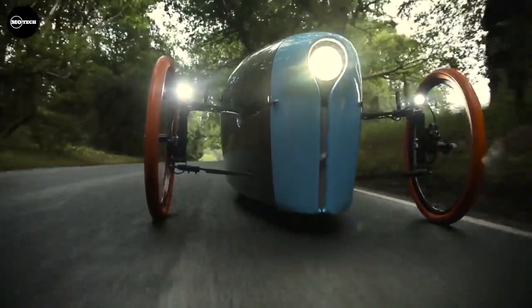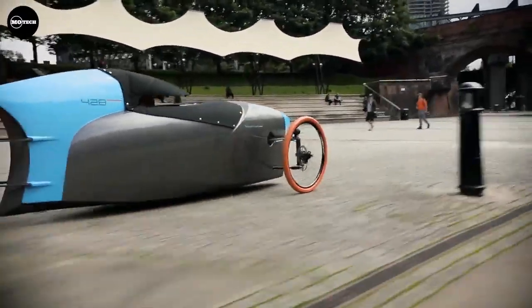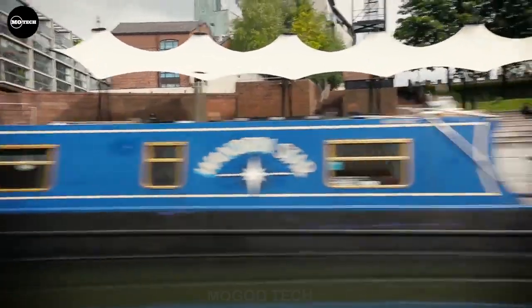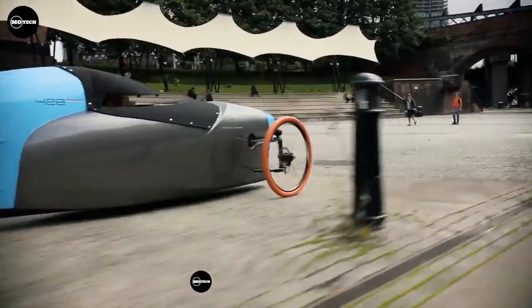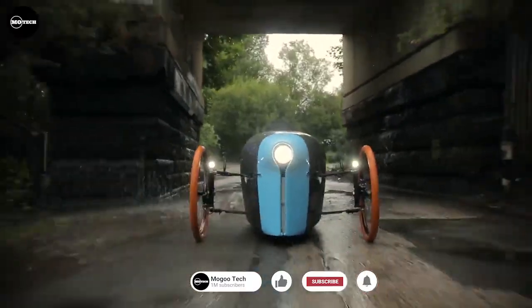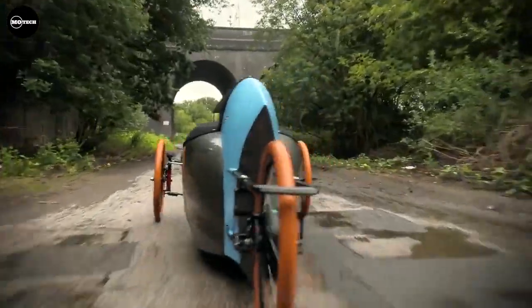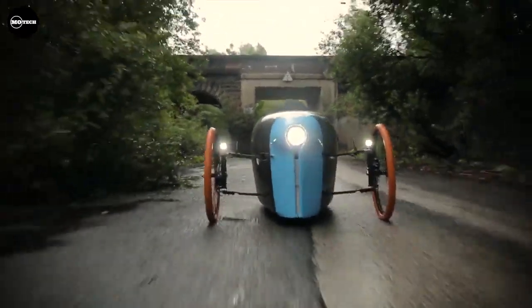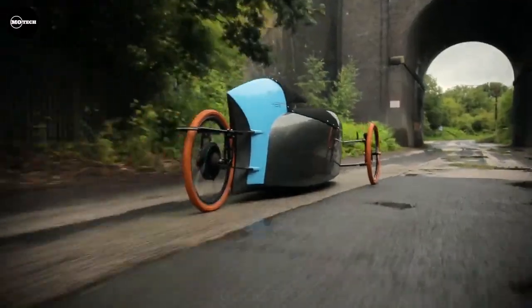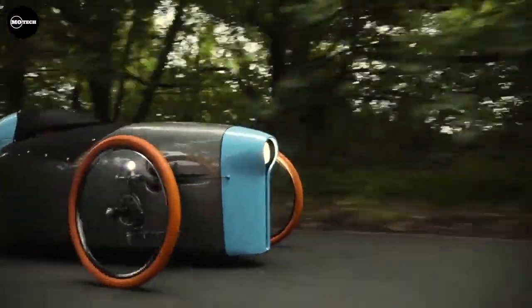The e-bike car features lightweight composite leaf springs that provide comfortable suspension even on rough roads. It's not just practical — it's an absolute blast to ride. With the option to pedal or use the electric motor for assistance, you can effortlessly reach speeds of up to 35 miles per hour. Safety is paramount, with large crumple zones and a robust double skin safety cell surrounding the driver, complete with a roll bar. It also offers an impressive assisted range of up to 100 miles.